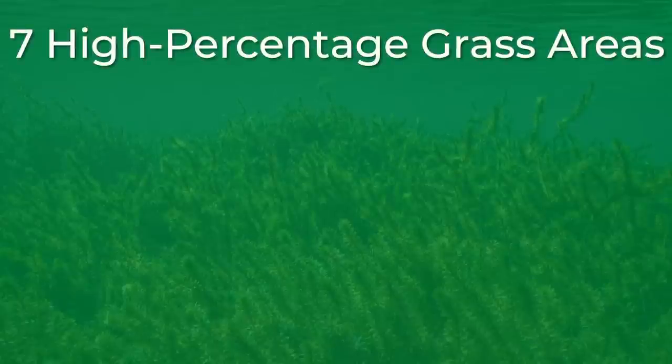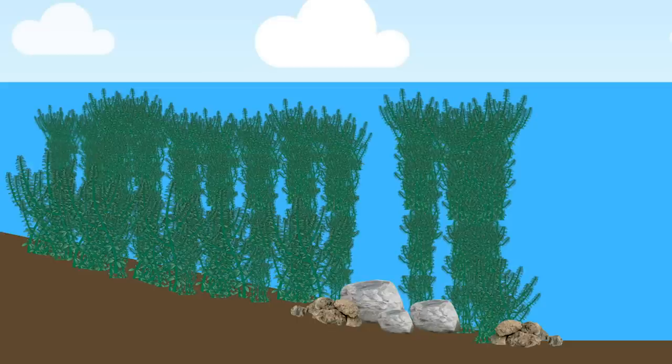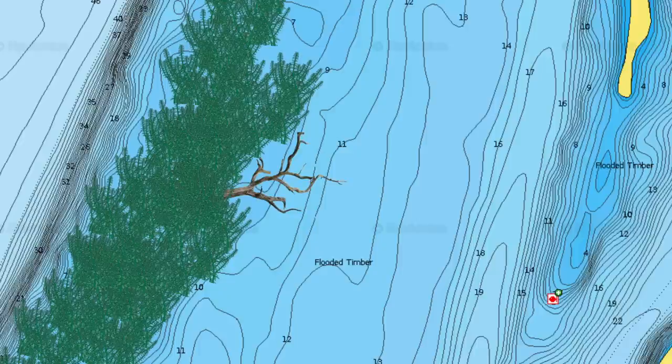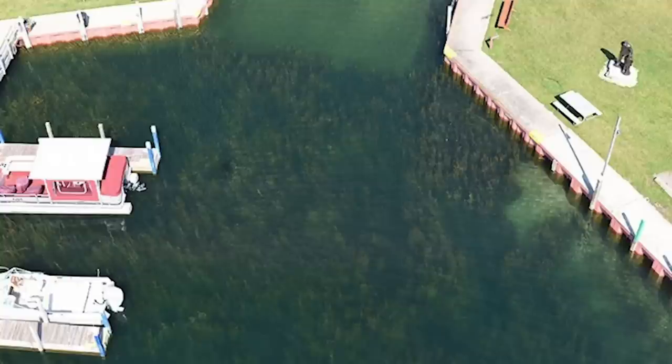The first high percentage grass area is anywhere you have other forms of cover mixing with the grass. For example, if you can find big rocks or boulders that mix with milfoil grass, this is a prime area to flip. These rocks will usually create holes in the grass and attract food like crawfish, which in turn attract bass. Not only do rocks mixed with grass attract bass, but wood mixed with grass will do the same thing. Sometimes you will find laydowns or brush piles that are right on the edge of grass lines — another high percentage area. Also, anywhere you find docks mixed with grass, especially milfoil, can be a dynamite place to catch bass throughout the spring, summer, and fall.